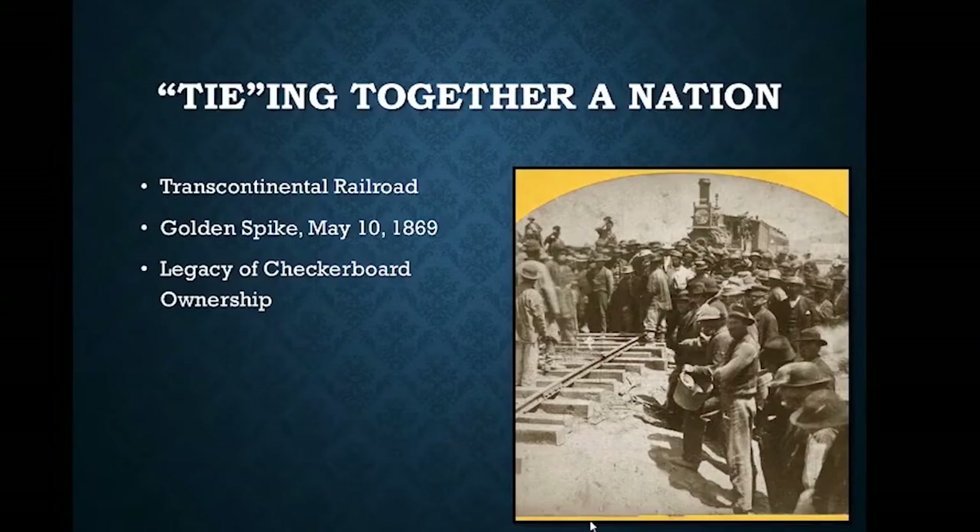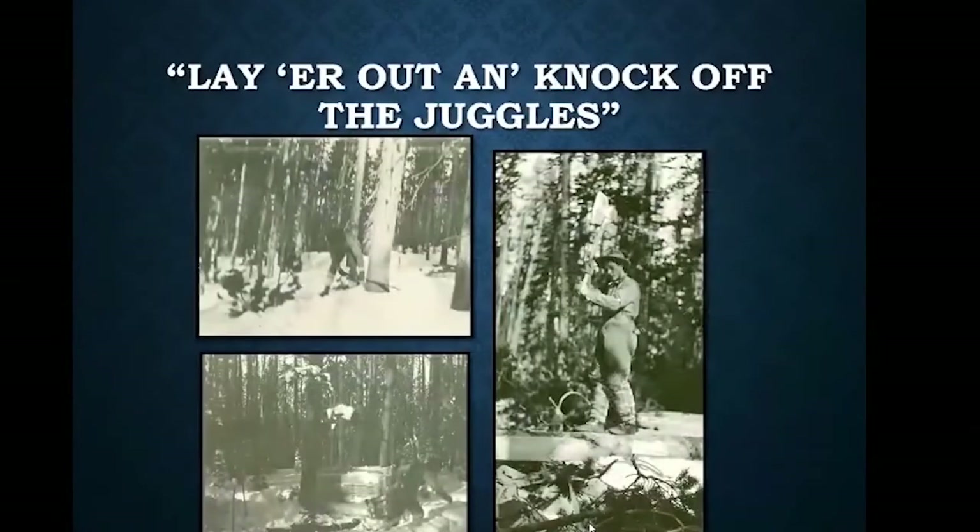In areas where there wasn't really demand for land, ownership transferred over to the railroad companies. Those lands up in the Uintas and some of the mountain ranges were among the most heavily hit by logging because they didn't have to pay the federal government any royalties for cutting. So the phrase 'lay her out and knock off the juggles' — from 1866-67 all the way up until 1939 — the majority, if not all, of the railroad ties cut in the Uinta Mountains were done by hand with a broad axe. They didn't use saws; those were seen as inferior. The true craftsman of carving railroad ties was really the emphasis.